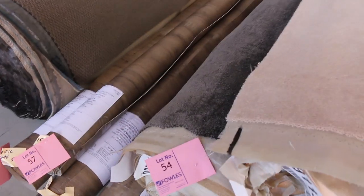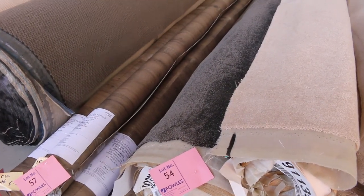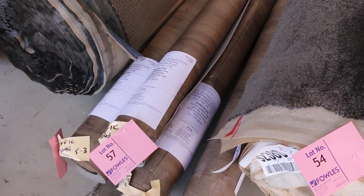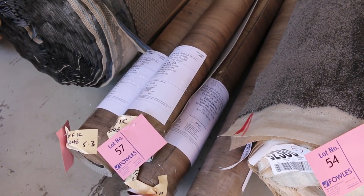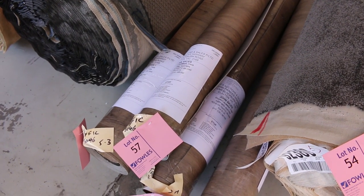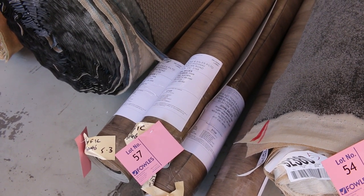Lot 54 is a roll by itself — nice little charcoal twist, 15 metres plus on that. We've also got some vinyl roll ends there, between about 2.5 to 5 metres, 4 metres wide. The vinyl normally retails around about $100 a metre, and we'll be looking at around about $30 a metre for that. Great value there.